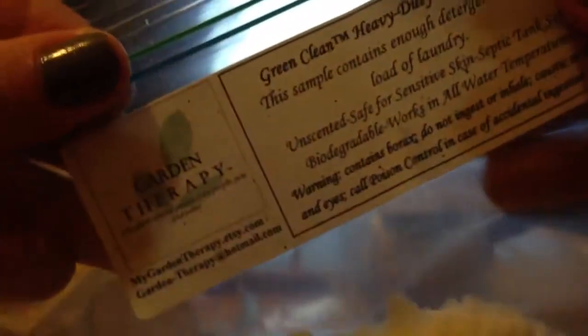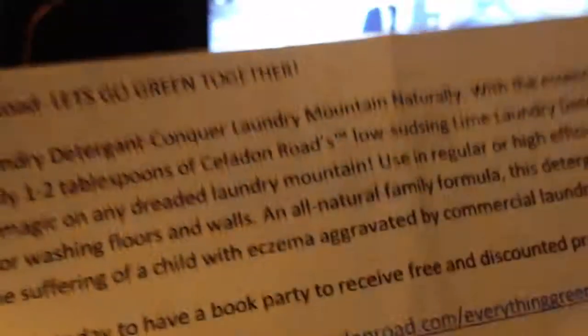This is Garden Therapy and it has samples of laundry powder — definitely gonna use that, it's good for one load. Really can't wait to try those. And there's another laundry powder in this little pouch too. It smells more like vanilla than lime to me.